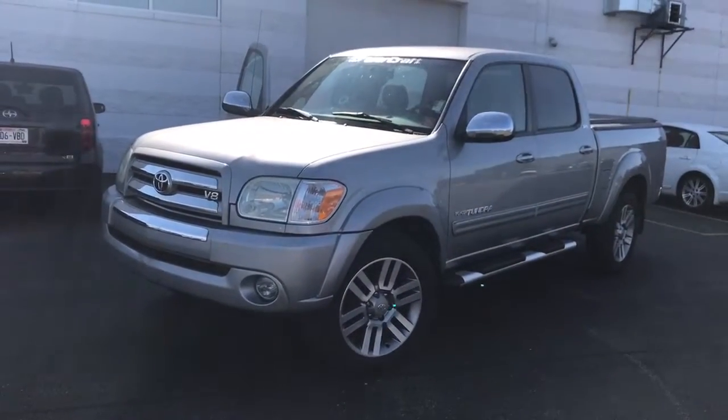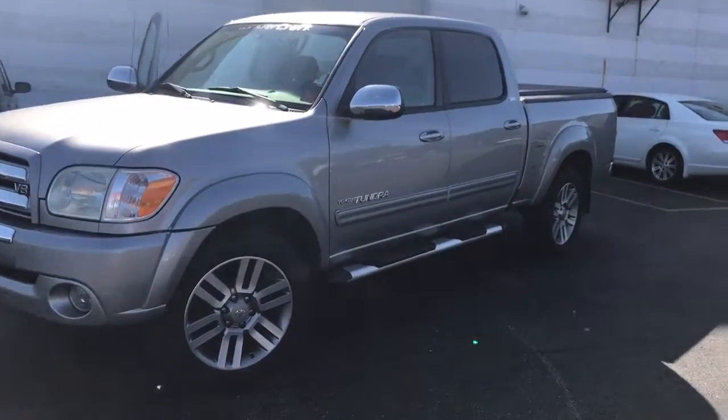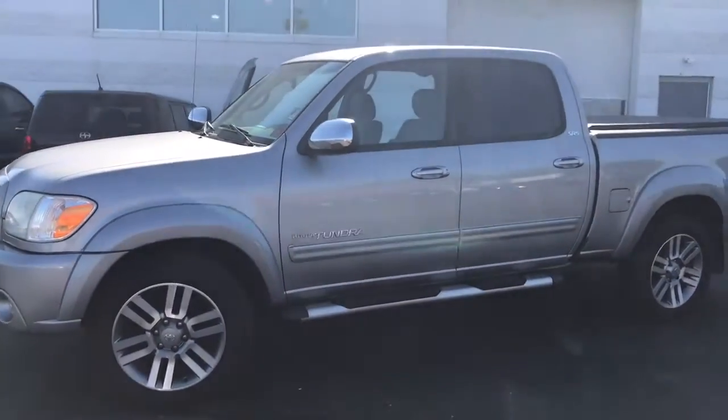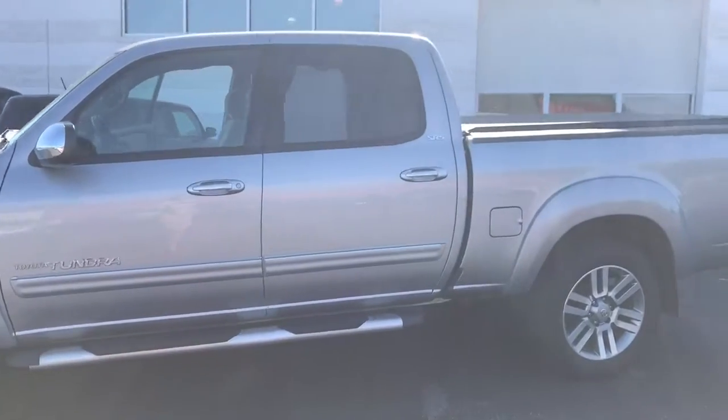Today we have here a 2005 Toyota Tundra double cab. The vehicle just came in a couple days ago so it hasn't gotten a chance yet to go through our inspection or detail process, but let me tell you this is one clean truck.